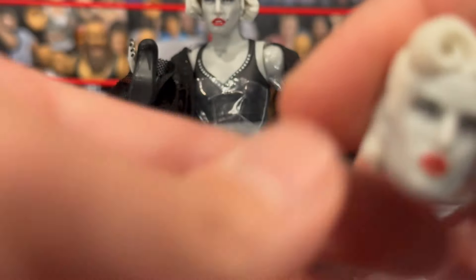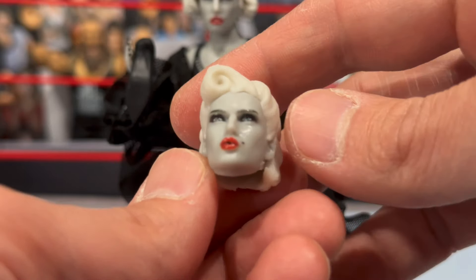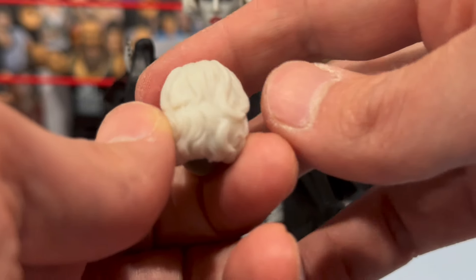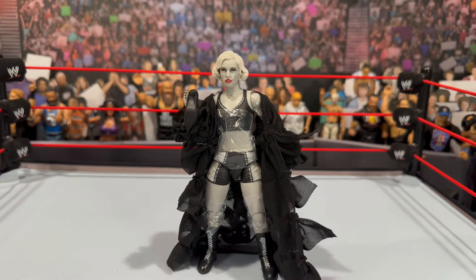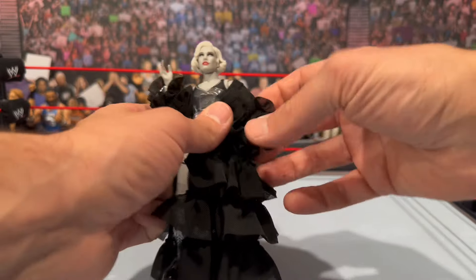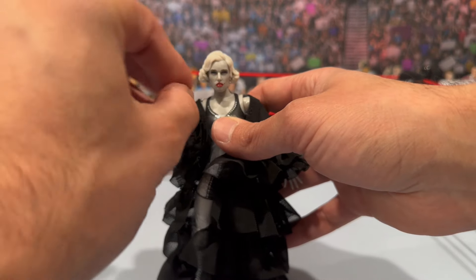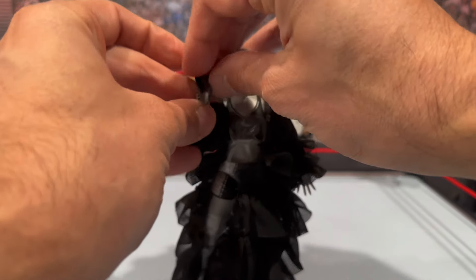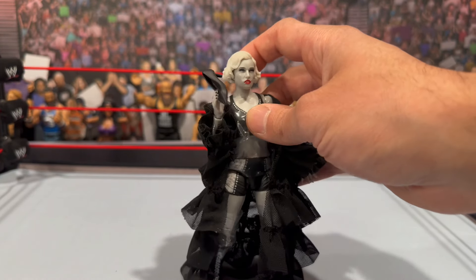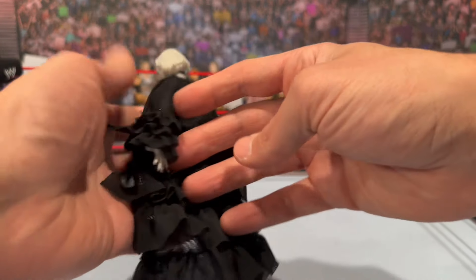She comes with an interchangeable head featuring that swirly hair from the throwback look, with a kissing-face expression — nice sculpt. She also comes with a shoe accessory, though it's really hard to get in her gripping hand and can fall out, so be careful on display. She also comes with her entrance robe — big and flowing with different design details — and a second interchangeable head with a completely different hairstyle.